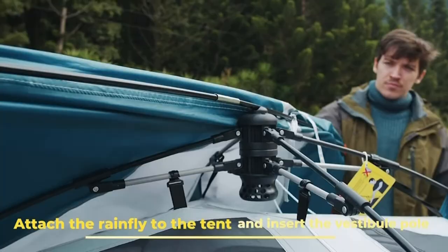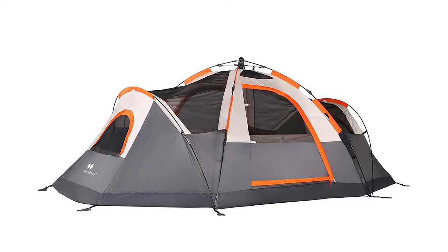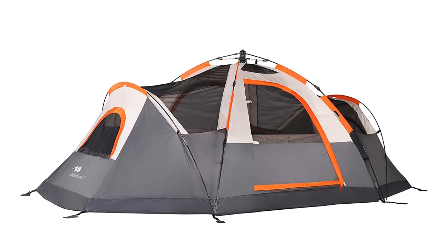Whether you're embarking on a family weekend by the lake, a festival with friends, or a night of backyard camping, the Mobihome will make your adventures easy and comfortable.